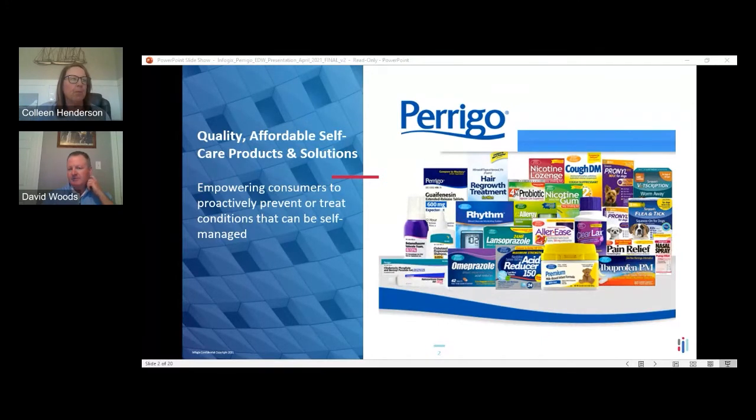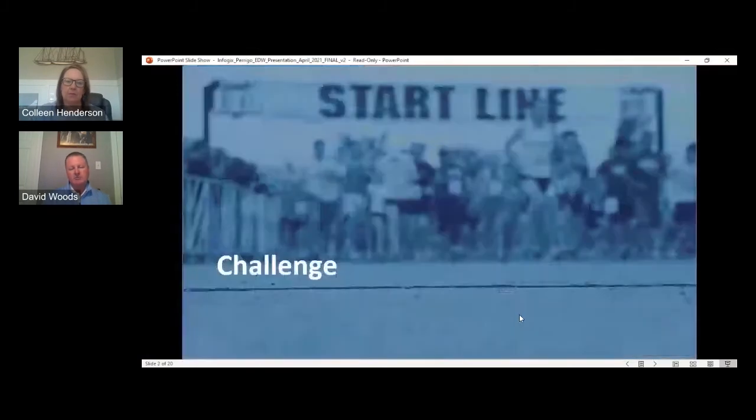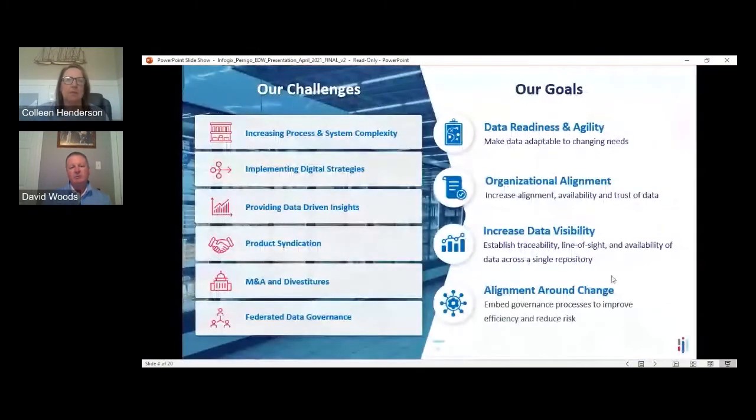Terrific, Colleen. For those of you who don't know Colleen, she is definitely one of the most sought-after voices in the customer community as it relates to data programs. Colleen, why don't you speak about some of the challenges that the Perrigo team faces as it relates to data, and how you've transitioned that into outcomes you expect and have been able to realize?